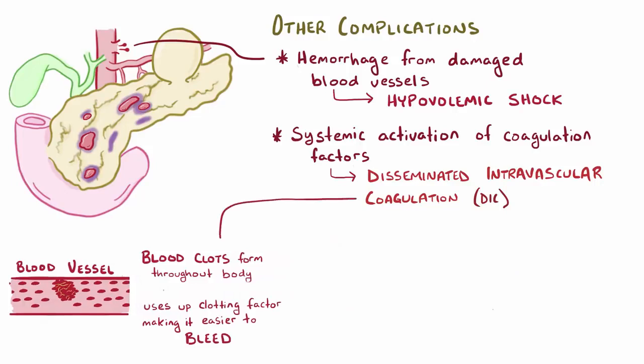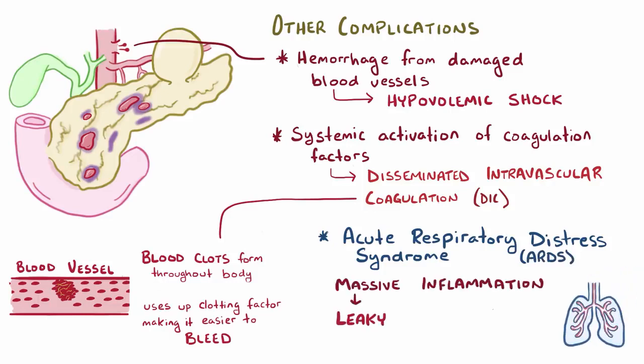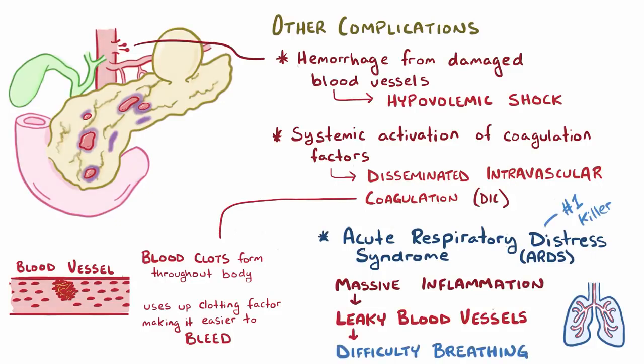Finally, acute pancreatitis can lead to acute respiratory distress syndrome, or ARDS, which is where massive pancreatic inflammation leads to leaky blood vessels throughout the body, which makes it hard to breathe. ARDS is the leading cause of death among people with acute pancreatitis.